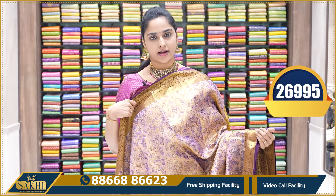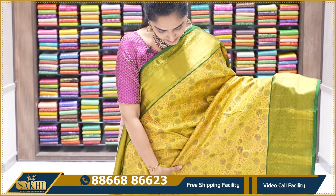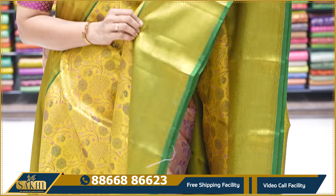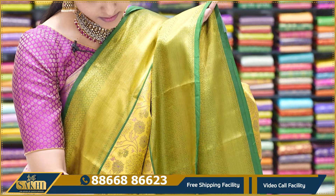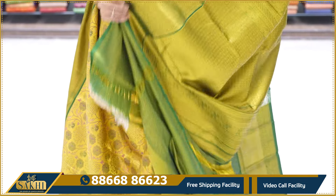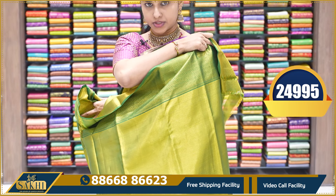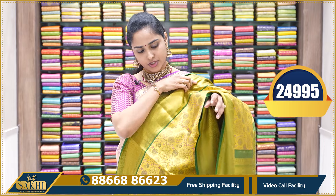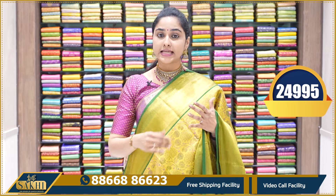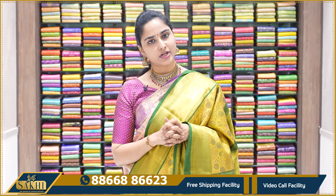This sari's price is ₹26,995. The next sari is a pure gold sari — pure gold tissue base with an all-over floral pattern. The contrast is a dark green color border. The border at the top is small and at the bottom is big. The pallu is dark green with heavy gold zari. Dark green tissue borders for the blouse with borders on both sides. This sari's price is ₹24,995. If you don't like this sari, take a screenshot of another and send it via WhatsApp to purchase.